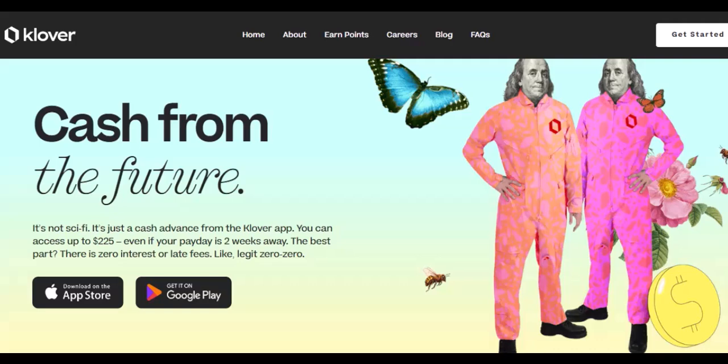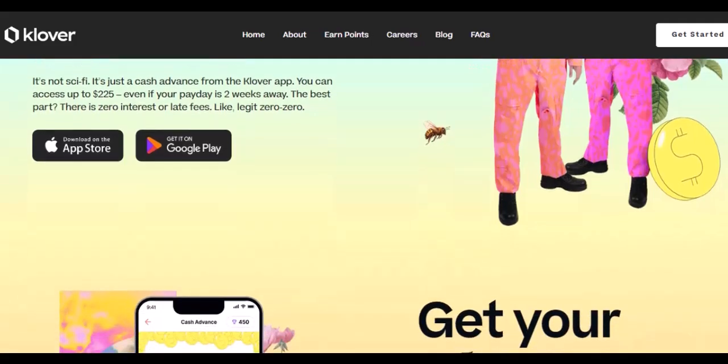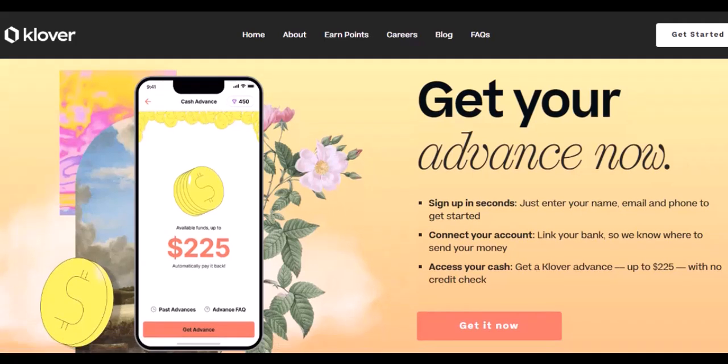While Venmo might be out, there are still ways to pay with Clover. Clover's payment arsenal — here's what you can use. Clover offers a couple of tried-and-true methods to get your payments flowing. Debit card: this is your classic and most widely accepted option. If you have a debit card linked to your checking account, you can easily connect it to Clover and use it for your purchases.